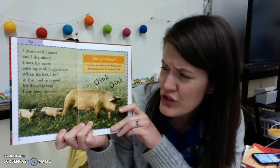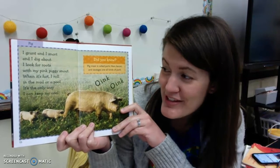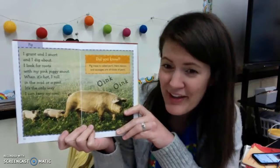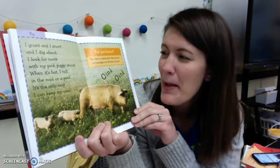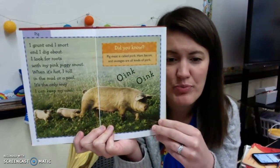I grunt and I snort and I dig about. I look for roots with my pink piggy snout. When it's hot, I roll in the mud or a pool — it's the only way I can keep my cool. It's a pig! Pig meat is called pork. Ham, bacon, and sausages are all kinds of pork.